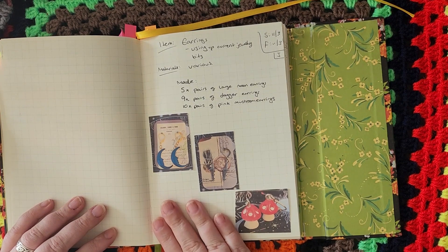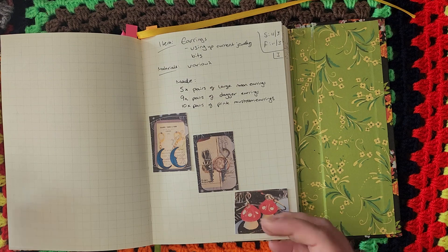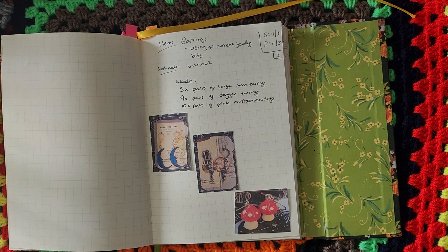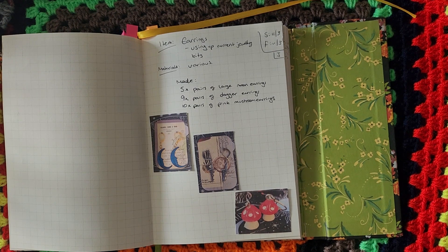On this day I made five pairs of the large moon earrings, nine pairs of dagger earrings, and ten pairs of pink mushroom earrings. I've put them on backing cards using old washi sticker backings or unused postcards — I'm a bit of a magpie and grab nice things without a reason to use them. I cut those down to size and punch holes to mount the earrings. I got a little punch specifically for earring cards so it punches two holes evenly spaced. For stud earrings where there's too much space around the hole, I use spare yarn to loop through the hole and tie around the earring at the back.